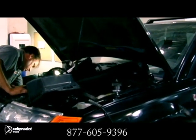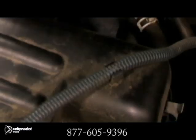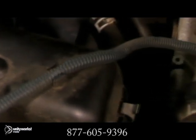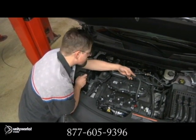Over time, all cars experience natural wear and tear to the seals that keep liquids and gases in place. As the components of a car age and break, most of them get replaced. With engines, however, changing the components that leak isn't a very simple task.